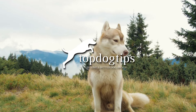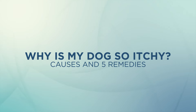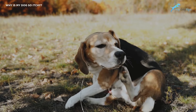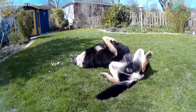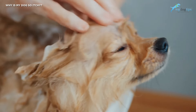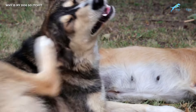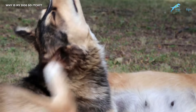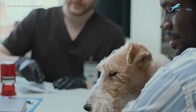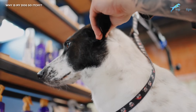Welcome back to Top Dog's Tips. Today we're going to talk about why dogs can be so itchy and some of the most common causes. Consistent itching and scratching in dogs is a valid and common concern for most pet owners. In addition to speaking with your veterinarian, we've listed five things you can do to help relieve your pet's discomfort and stop that irritating itching.